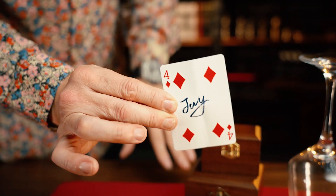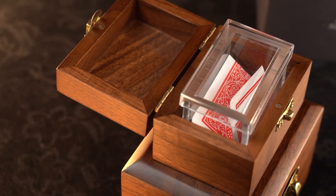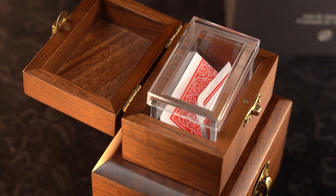This happens under impossible conditions. And when their card is seen inside the clear box, it looks 100% real.